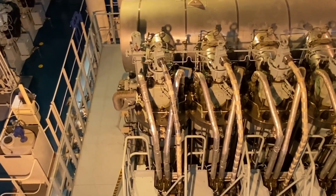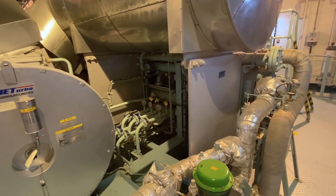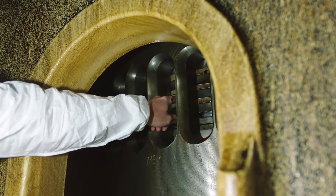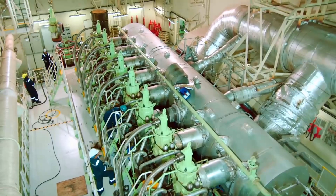Explore the intricacies of the cylinder frame, liners, and cover, where meticulous design meets practicality. With access doors thoughtfully placed on the lower side, technicians can easily enter and clean the scavenge airspace, inspect scavenge ports, and maintain piston rings. This attention to detail ensures optimal performance and longevity.